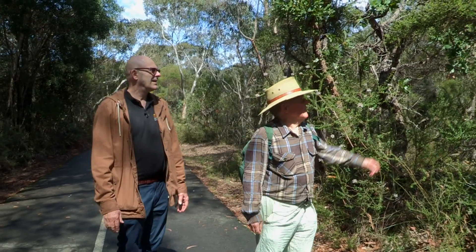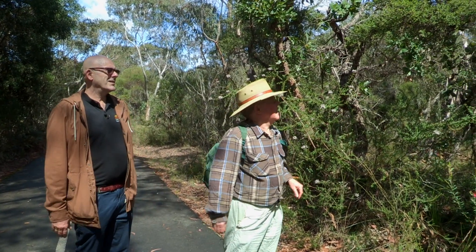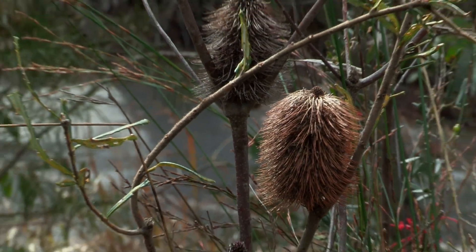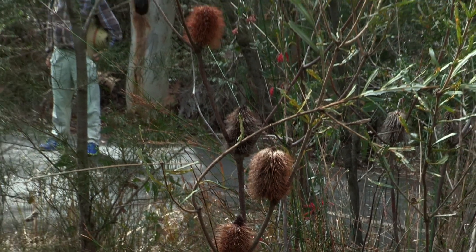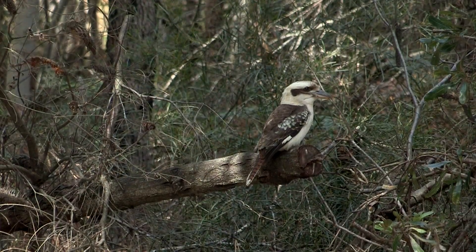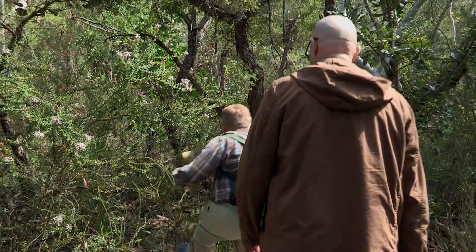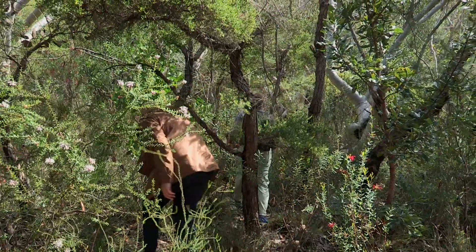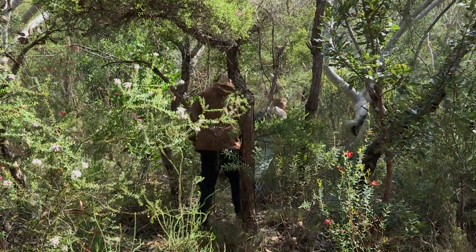Here we are. I've just seen the marker to the next nest box. What marker? This crooked paperbark tea tree here. You're like the Sherlock Holmes of Australian bushland — I'm walking along seeing a million trees all looking the same, a lot of shrubs, and here's the marker. Well, I'm used to the bush and I have good pattern recognition.